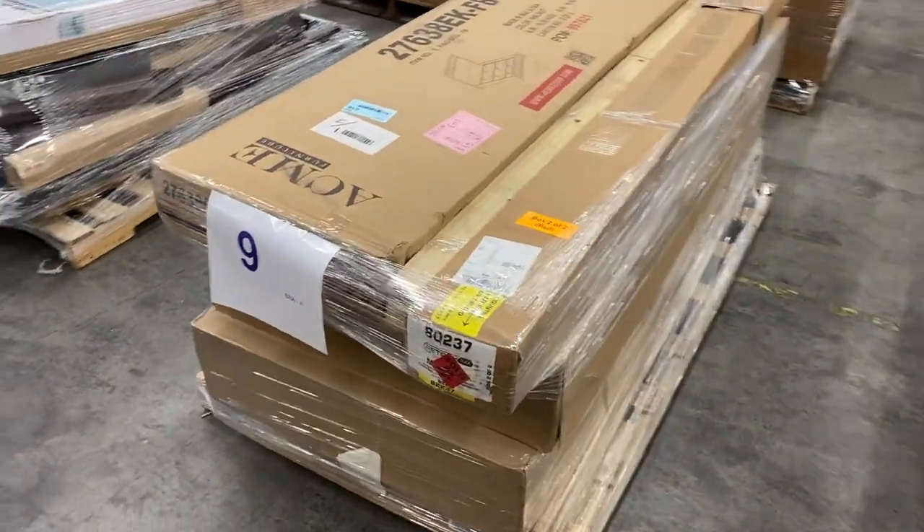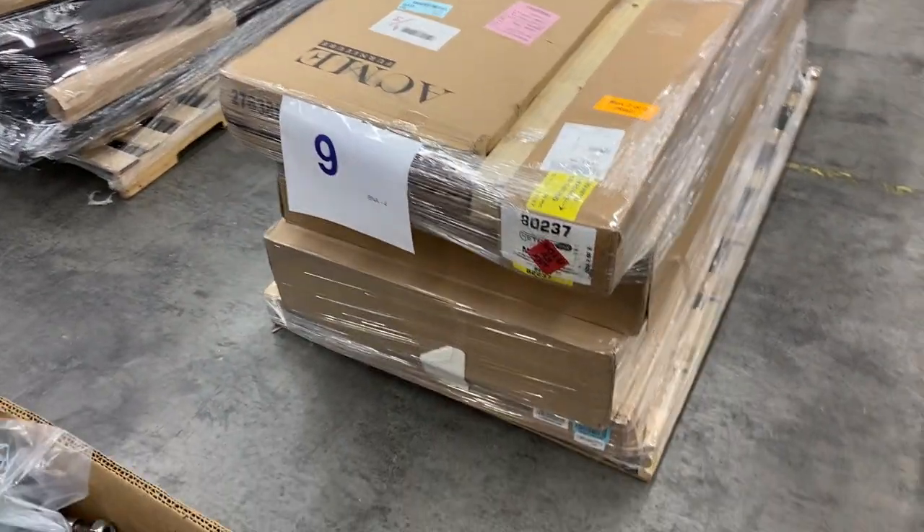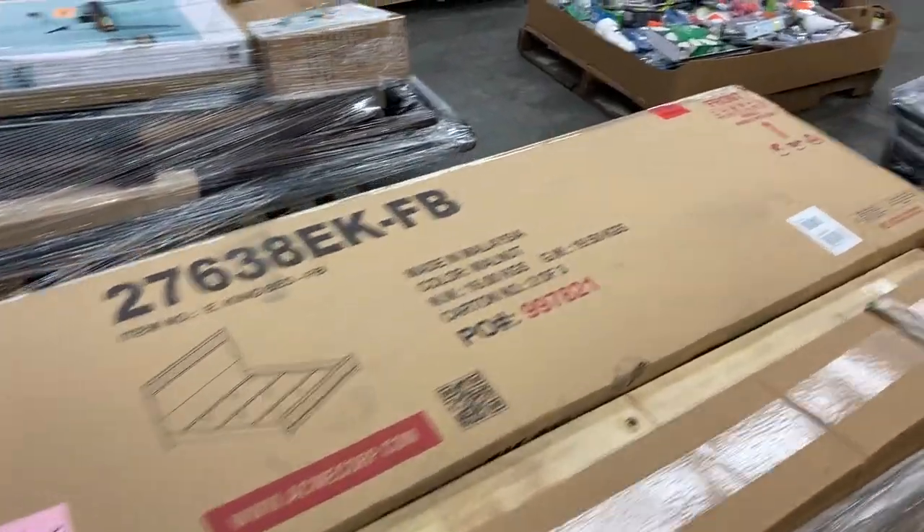Number nine is more bedding — miscellaneous slats, rails, headboards. Again, complete and incomplete, but it's bedding product. You can sell the headboards, you can sell the slats for resellers.